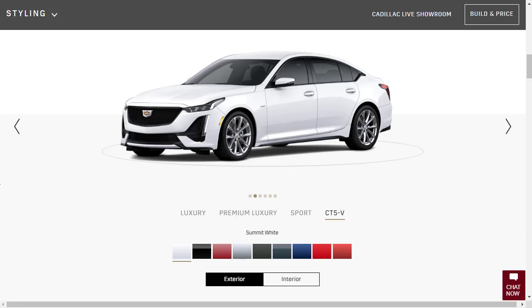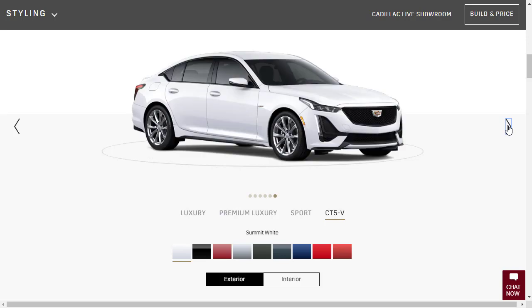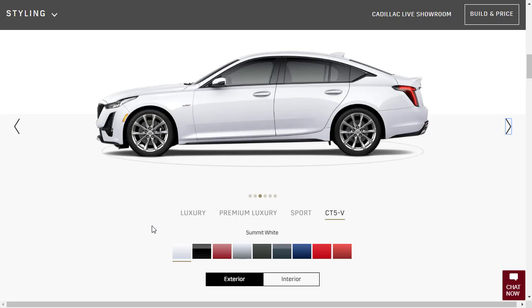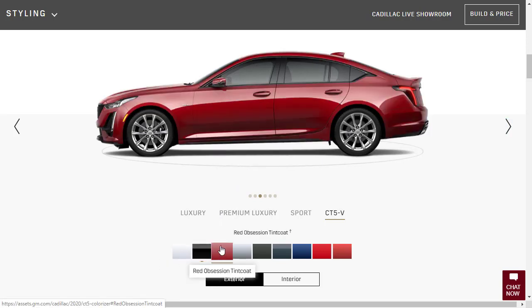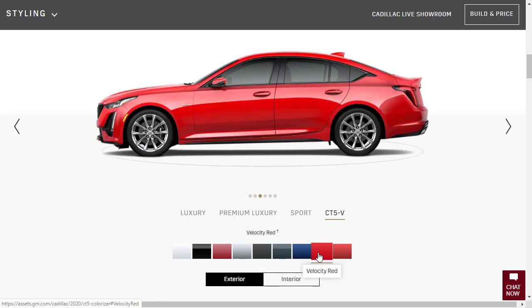Let's take a spin and take a look at this CT5V. It's a beautiful car. This color here is Summit White. It comes in Black Raven, Red Obsession Tint Coat, Satin Steel Metallic, Evergreen Metallic — which I think looks actually kind of nice — Shadow Metallic, Wave Metallic which looks to be a blue, Velocity Red, and Royal Spice. Same colors really as the CT4.